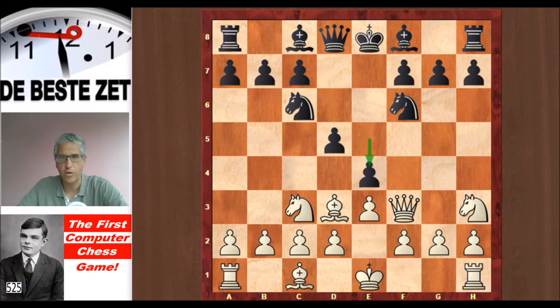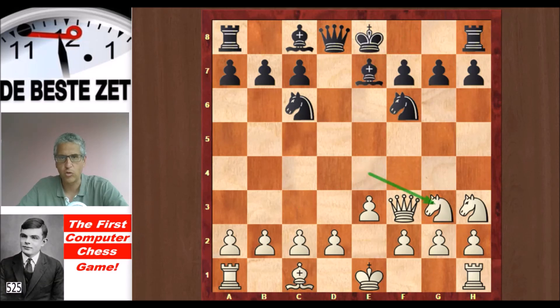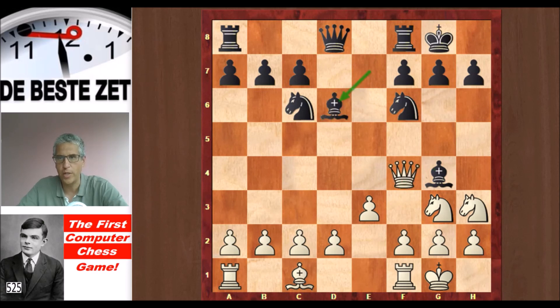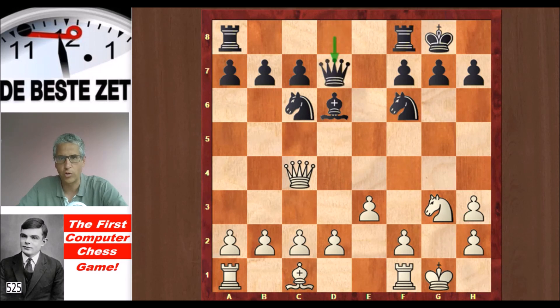It just blunders a piece after e4 with a fork. Bishop takes, d takes, knight takes — at least it gets two pawns for the piece. Be7 developing. Knight back to g3. Kasparov castled, so did Turochamp. Bishop g4 hitting the queen. Queen went to f4. Bishop d6, again hitting the queen. The queen went to safety, and Kasparov took on h3. g takes, and queen d7, hitting the pawn on h3.